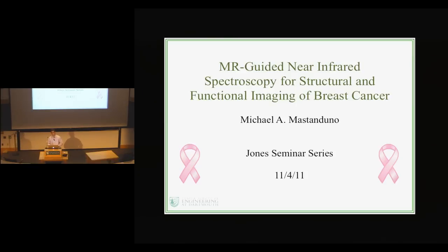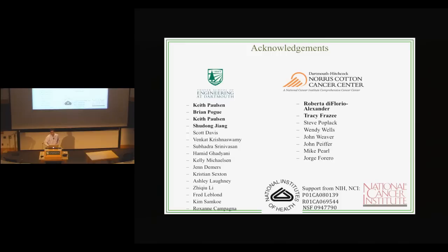Today my talk will be on magnetic resonance guided near-infrared spectroscopy for functional and structural imaging of breast cancer. Before I begin, I'd like to acknowledge all of my colleagues at Thayer School and at DHMC, my funding agencies, and my peers and Dr. Hartov for giving me the opportunity to speak today at this seminar.